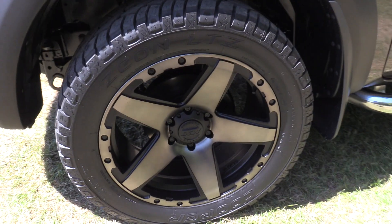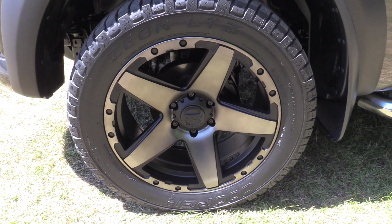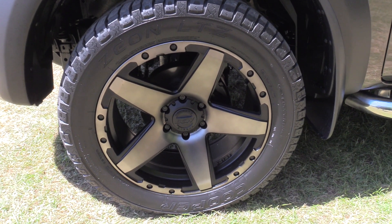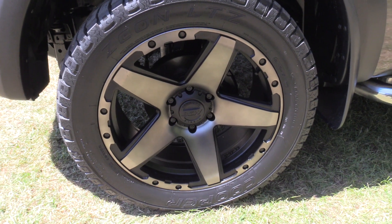BGW 20-inch alloys with a tint gloss finish with the matte black inner. Cooper tyres — they're Xenon LTZs — in the size 285/50/20.